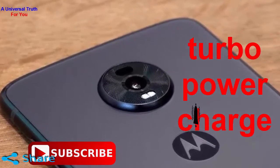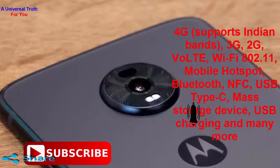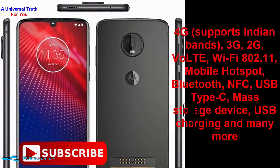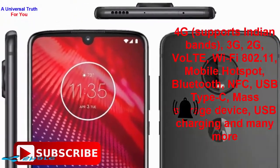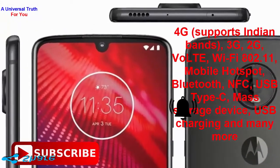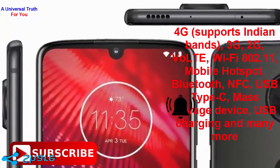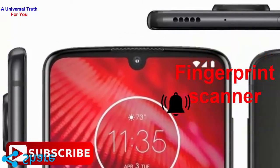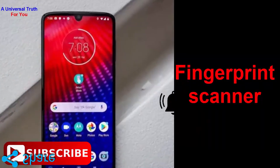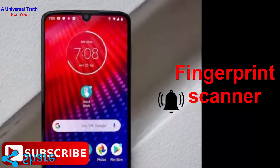There are various connectivity features such as 4G, 3G, 2G, VoLTE, Wi-Fi, mobile hotspot, Bluetooth, NFC, USB Type-C, mass storage device, and USB charging, among many more. It also has an in-display fingerprint scanner.